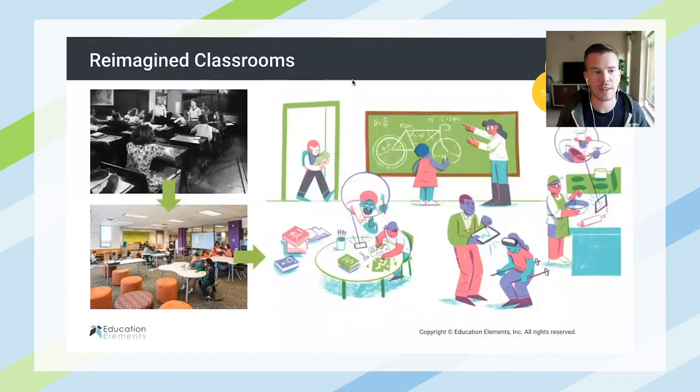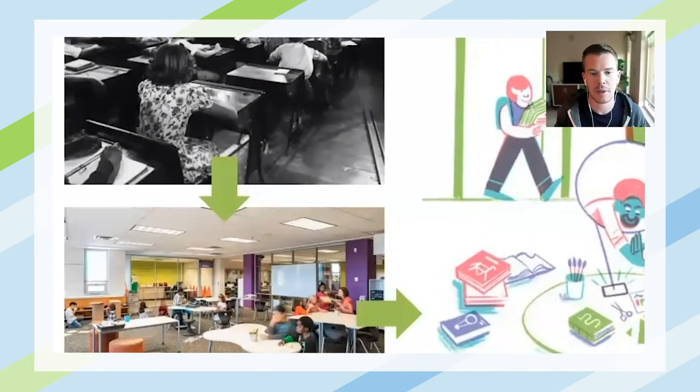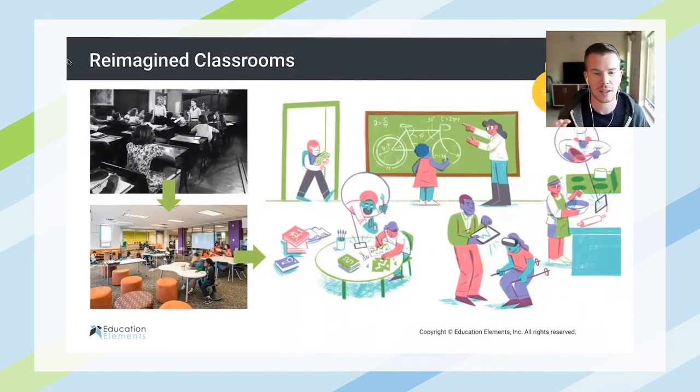So a moonshot in classroom redesign has been to take classrooms from something that looks like the picture in the upper left-hand corner to something like this illustration, where students are participating in differentiated activities in a number of different mediums. The space is very flexible and technology integrated.